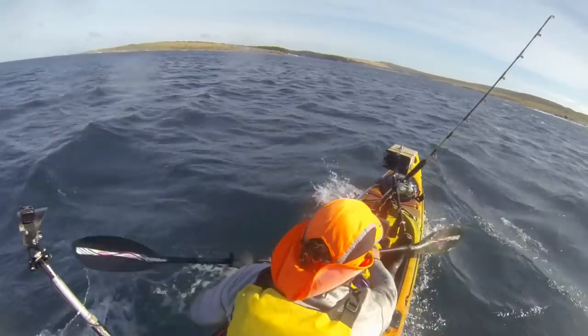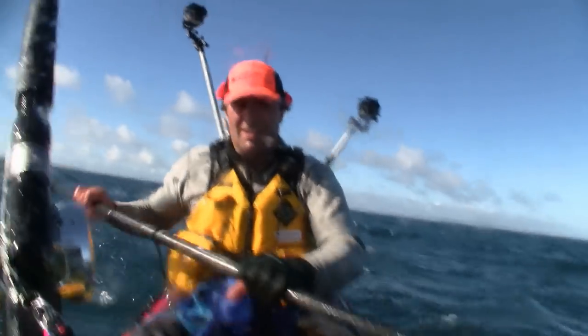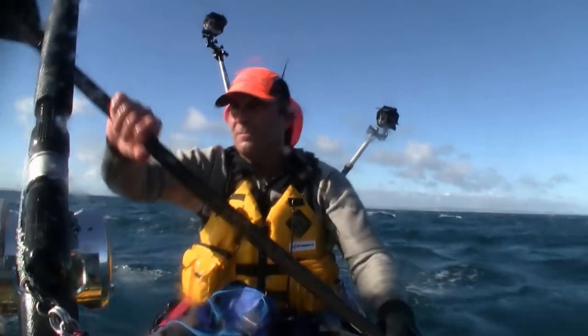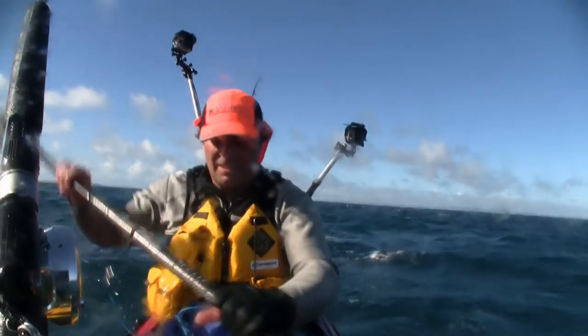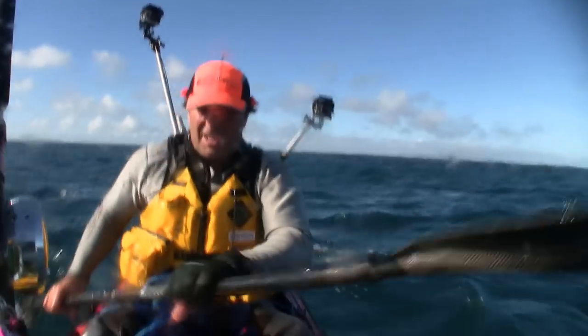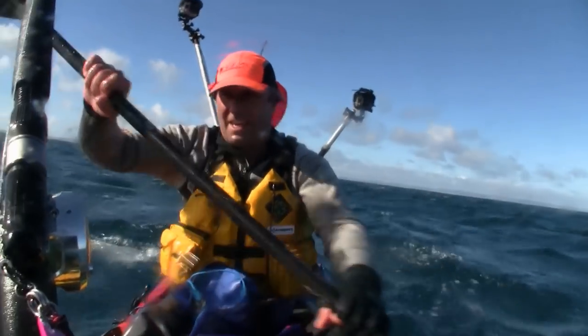You can see behind me just how rough it is — she ain't pleasant, that's for sure. So we're gonna head in, out of this wind a bit, and will probably end up back in the bay at Port Hut again.